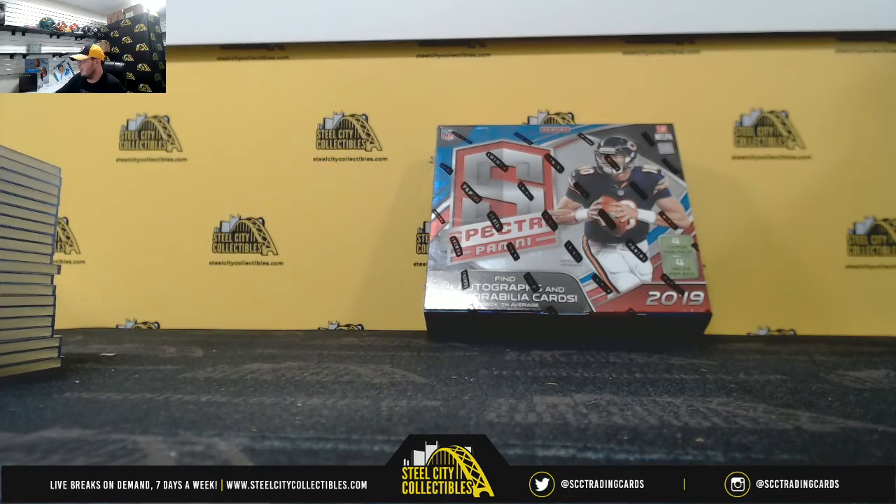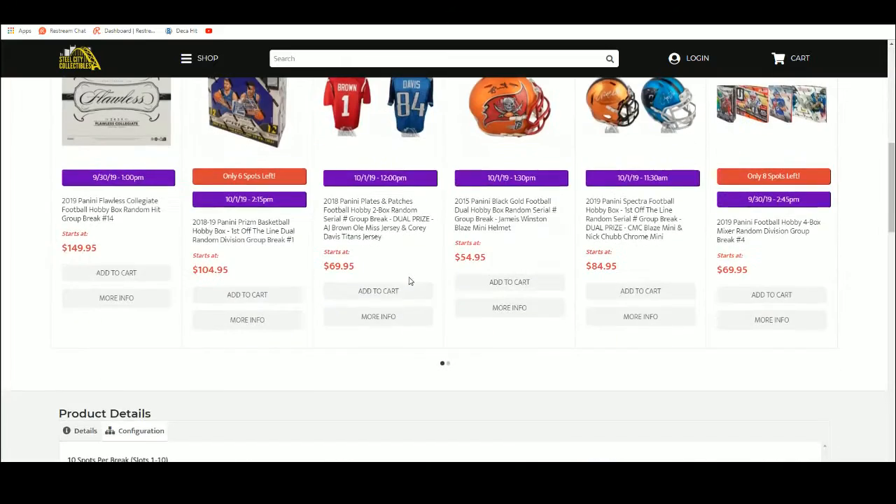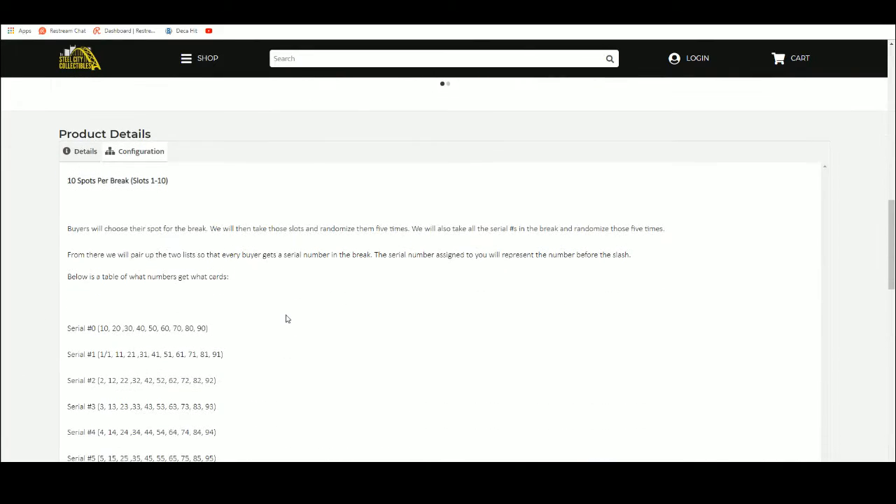All right everybody, our next break here is our 2019 Panini Spectra Football Hobby Box random serial number break, number 16. Ten spots — we're going to take those spots, randomize them five times, and randomize the serial numbers one through zero five times.